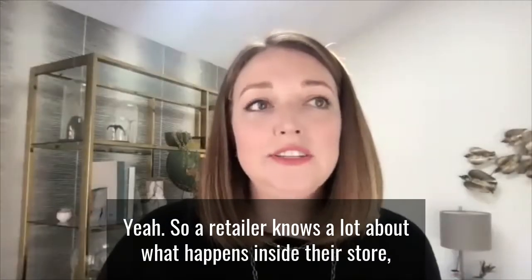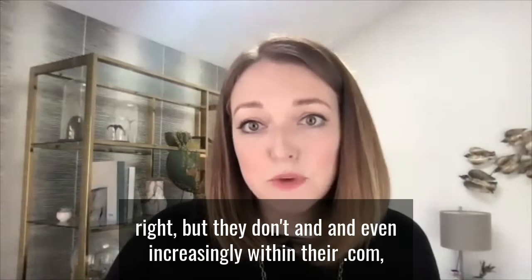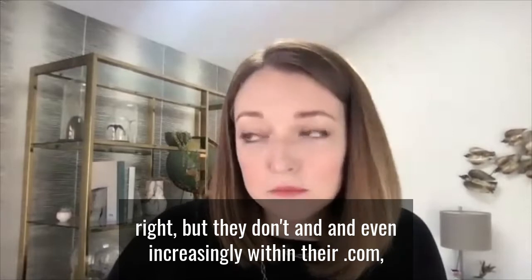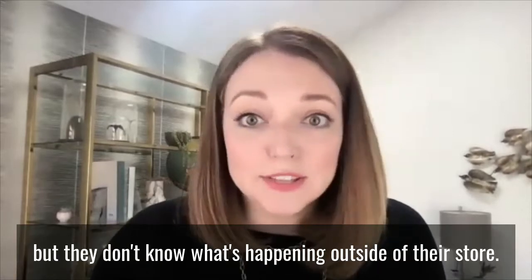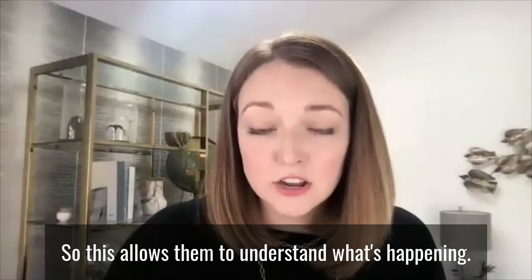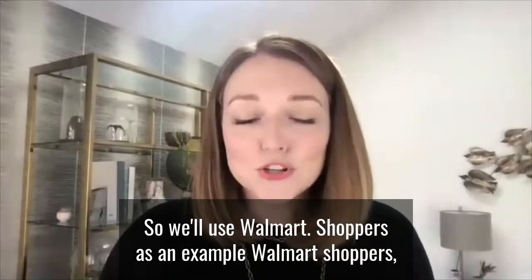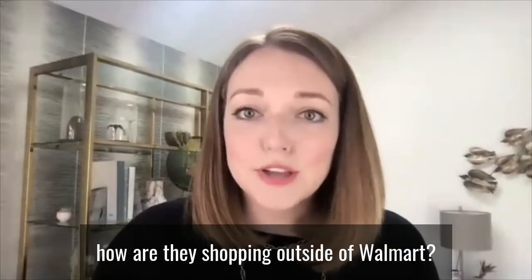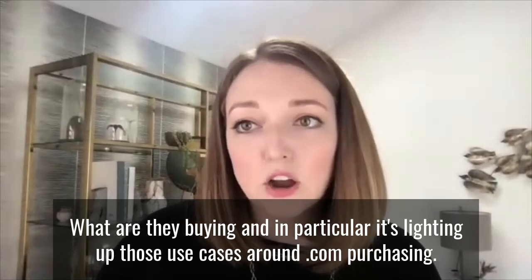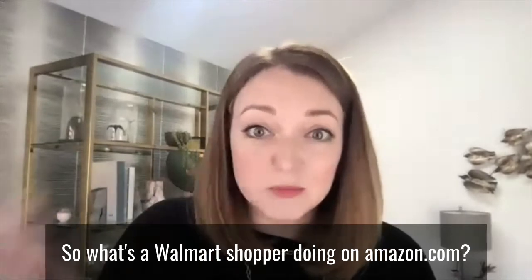So a retailer knows a lot about what happens inside their store, and even increasingly within their .com, but they don't know what's happening outside of their store. So this allows them to understand what's happening. We'll use Walmart shoppers as an example — how are they shopping outside of Walmart? What are they buying? And in particular, it's lighting up those use cases around .com purchasing. So what's a Walmart shopper doing on amazon.com?